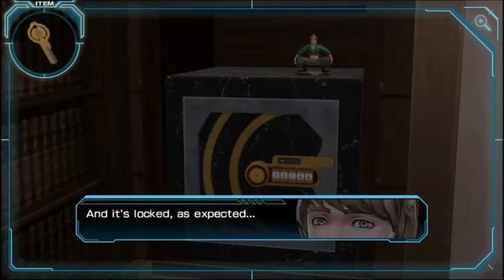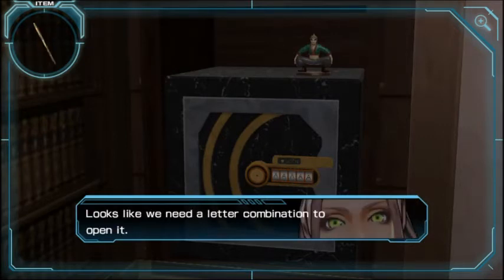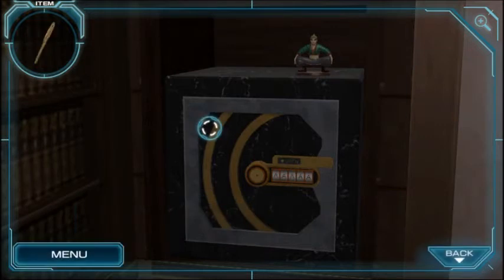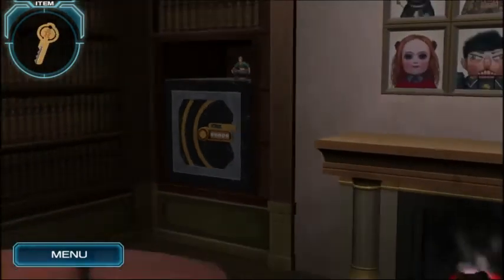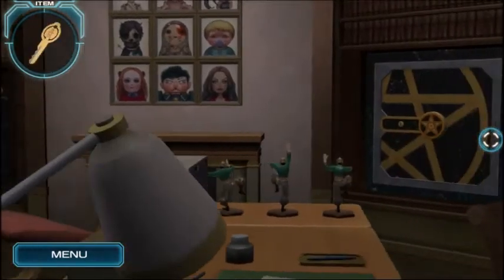What's this safe all about? Circle mark on the safe — it's locked. Looks like we need a letter combination to open it. Square is six letters, right? Maybe I'm dumb — maybe square is five letters. No, square is six. I'll come back to it if I run out of other things to do.